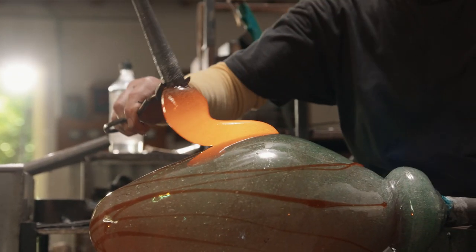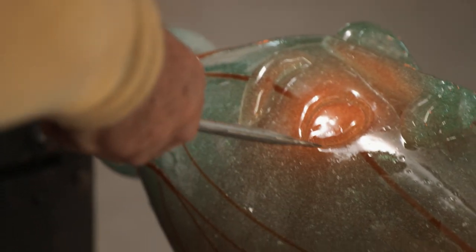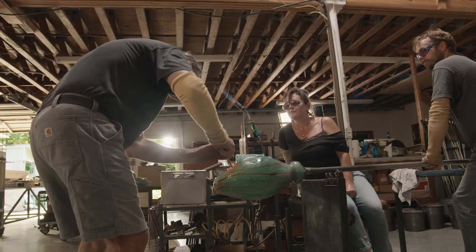It's part of the Suspended in Dreams series that I've done. Richard has such tenacity. Once he gets into the hot shop to make the things, he's probably already made it in his head several times. He has a clear vision of what he wants to do.